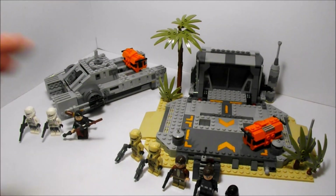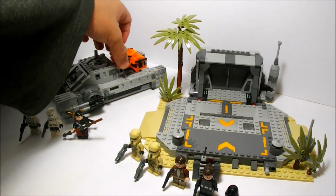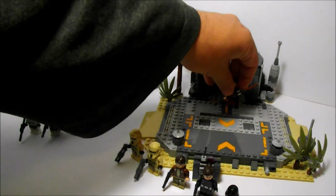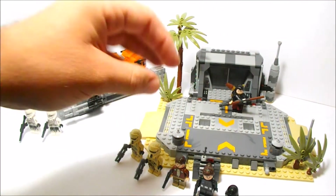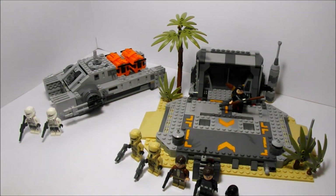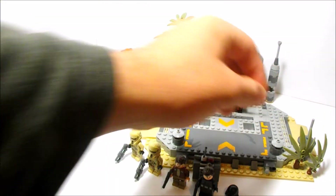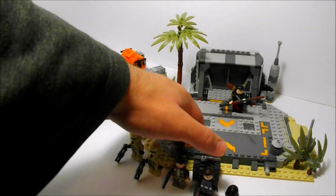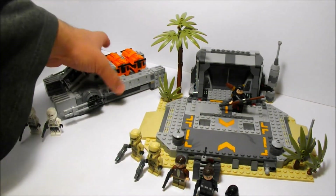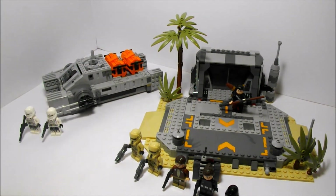So that's the comparison of these two sets. We now have the Hover Tank fully loaded out and one of the two characters really needed for the scene, along with the Shore Troopers. They work quite well together and separately. Honestly, I'd recommend the Battle on Scarif as the slightly better set, just because of the value — while the Hover Tank is cool, the value isn't quite there for it.